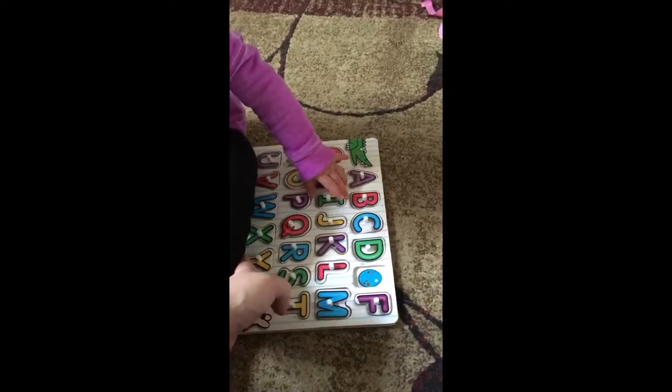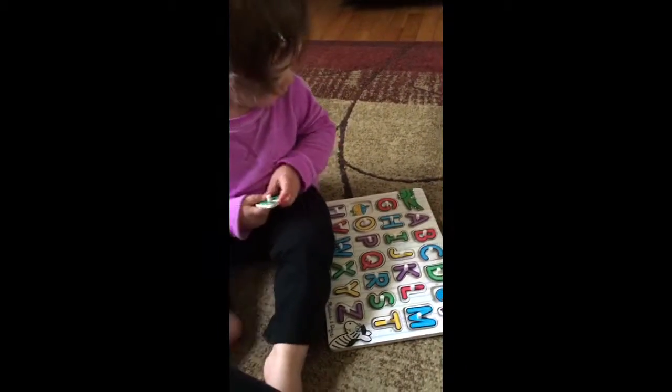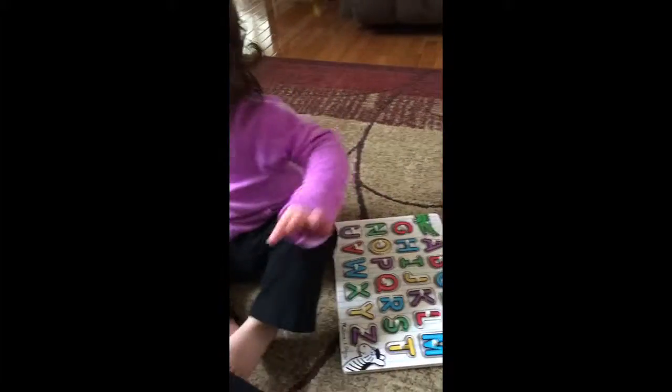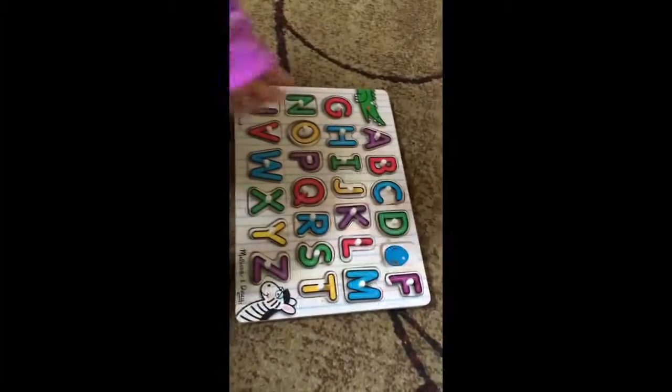Yeah. Good job. N for nest. N for nest. Yay. You did it all. But Nina did it all.